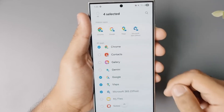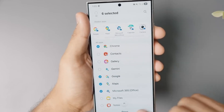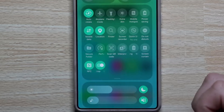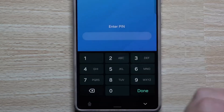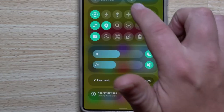It is probable that a similar timeline will occur this time around. If that holds true, the first One UI 8.5 beta could be released during the third week of December. We don't yet know how many regions will have access to the One UI 8.5 beta, but it's likely that the usual markets where Samsung launches these betas, including the US and South Korea, will be included.